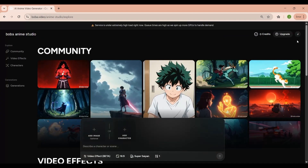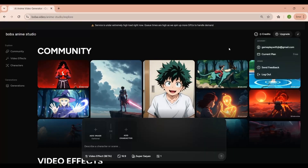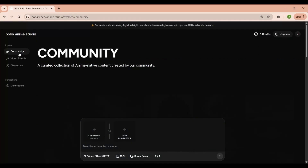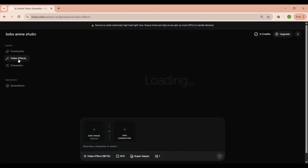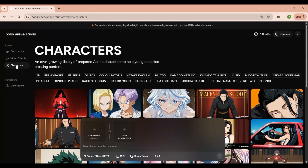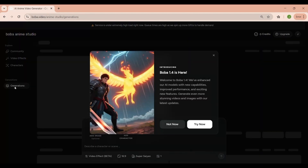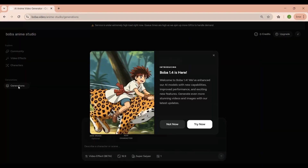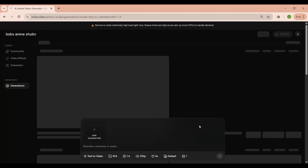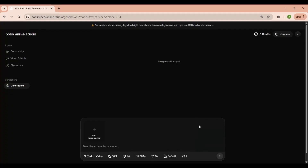At the bottom, you can adjust settings like Video Effects, the Aspect Ratio, and even toggle fun effects like Super Saiyan. At the very top right, you'll see your credit balance and the option to upgrade your plan if you need more generations or features. Overall, the layout is super clean and beginner-friendly. You can jump straight into creating anime scenes without needing to dig through complicated menus.